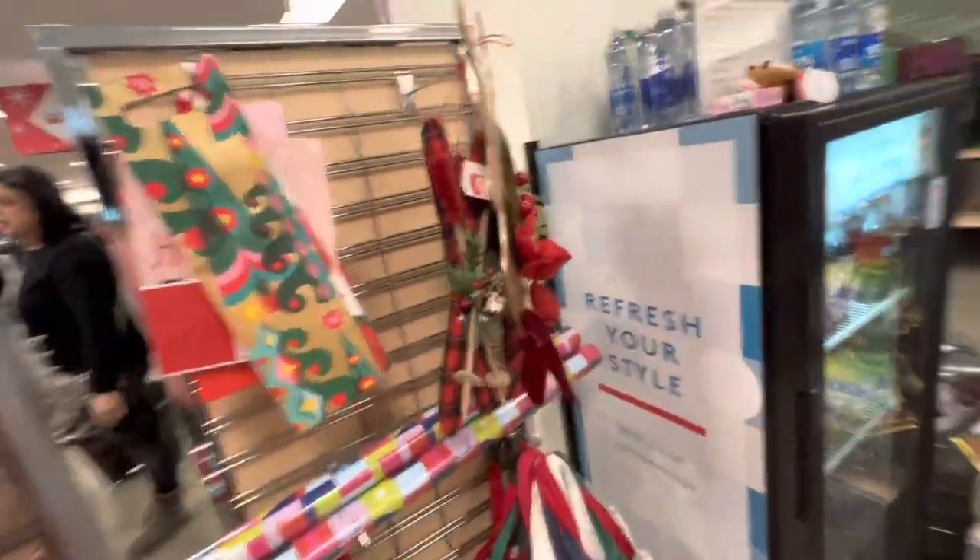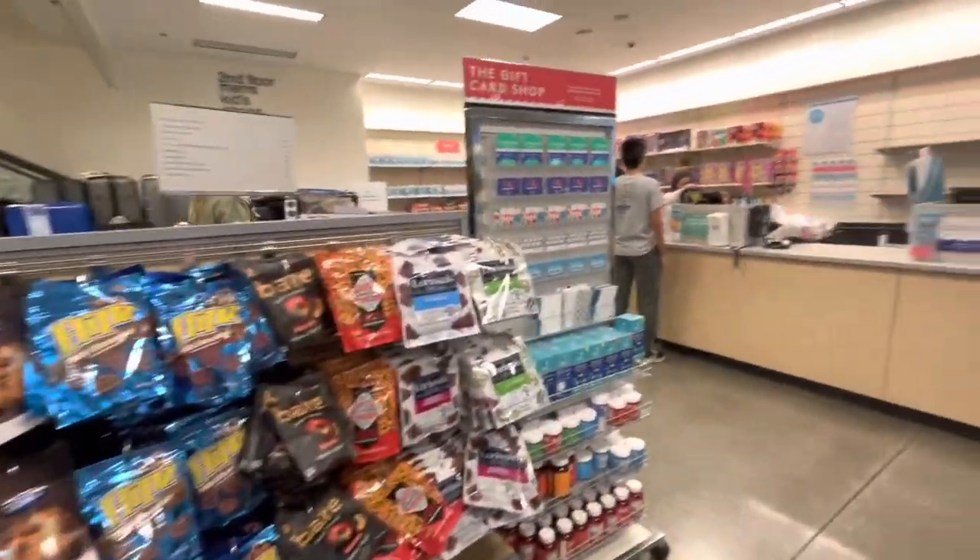Alright friends, I hope you enjoyed this super short Nordstrom Rack shop with me. We'll see you in the next one — subscribe, bye!